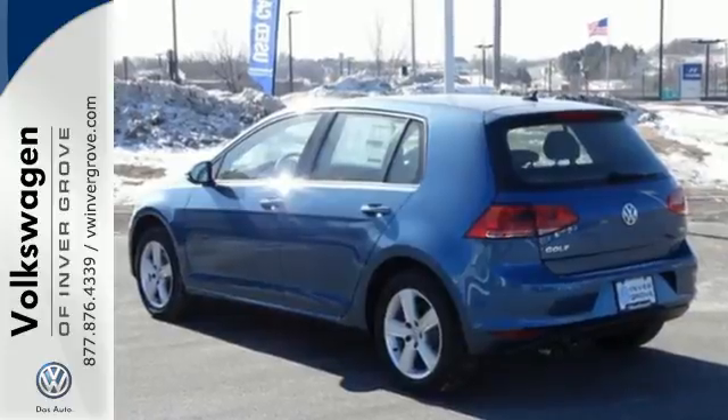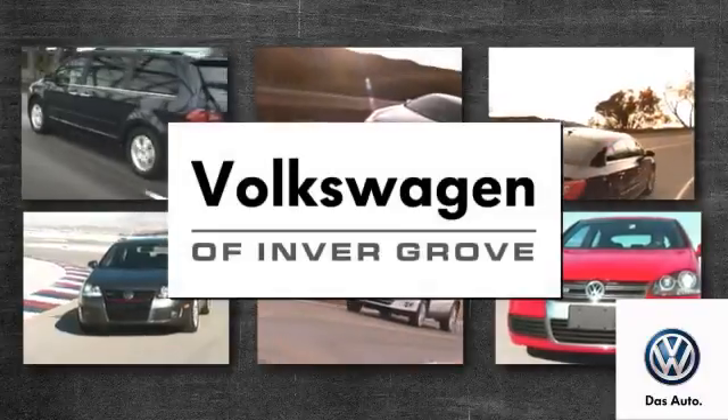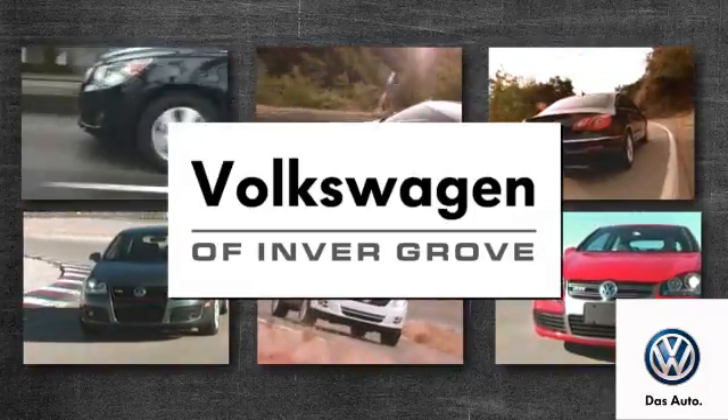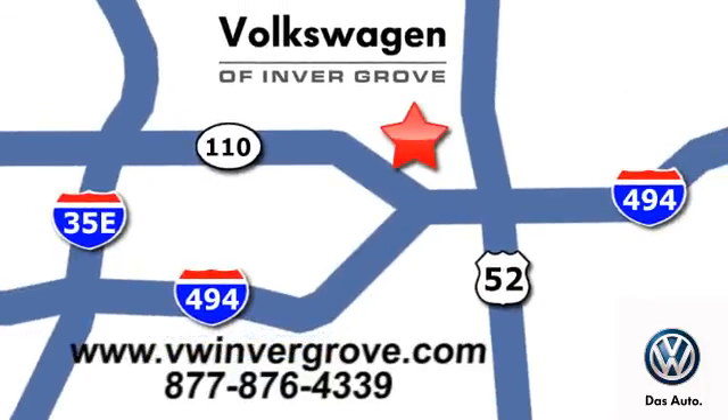Come see it for yourself. Volkswagen of Inver Grove — it's better here and we'll prove it. We are conveniently located at 1325 50th Street East in Inver Grove Heights, Minnesota.